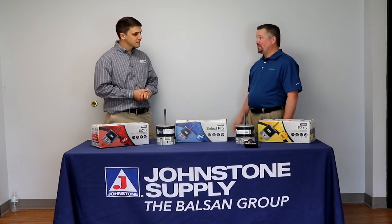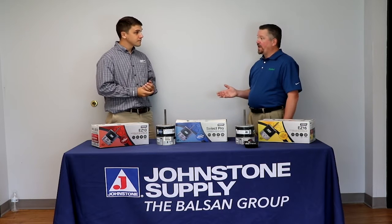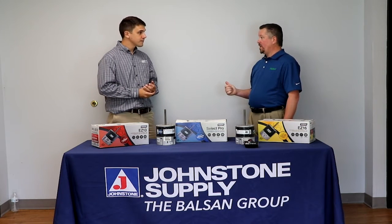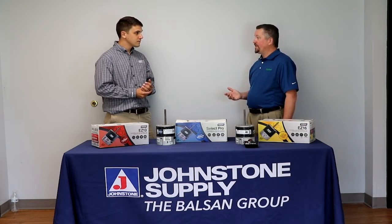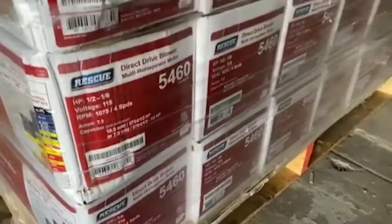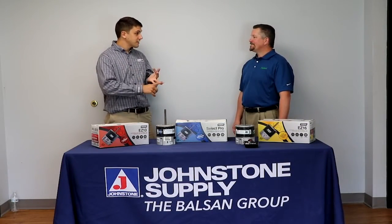These are rescue motors. They've been specially designed to have a universal application. That means your customers can keep them on the truck, can keep them in the shop, or stop into the local Johnstone branch and pick them up when needed. So these motors are available in Johnstone, truck stock, and warehouse.